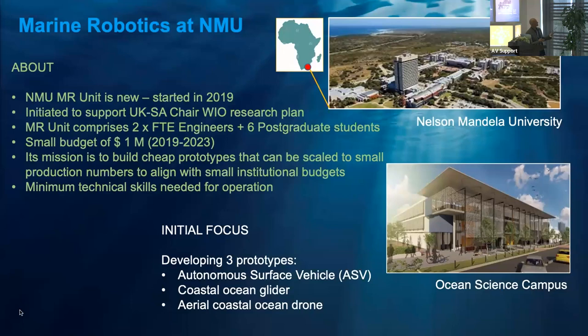We've got a small budget. The unit was started in 2019. We've got two full-time engineers and six postgraduate students, and a total budget of $1 million. The mission is to build cheap machines — don't put on anything extra we don't need — keep it simple so everyone understands how to use it and we can afford these things. Minimal technical skills. That's our mandate. With our $1 million, we've got three prototypes: a surface vehicle, a coastal glider — our coasts are very narrow and shallow at 50 meters, so a Slocum and many gliders won't operate there — and an aerial drone.